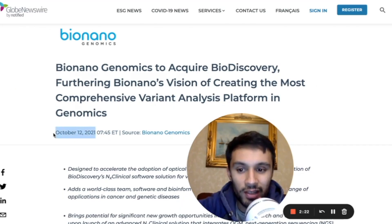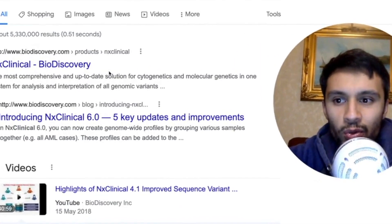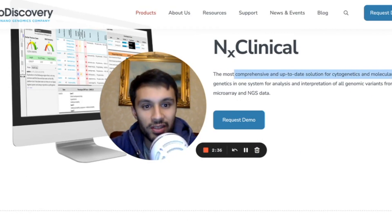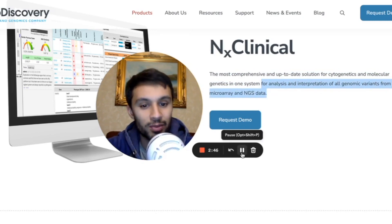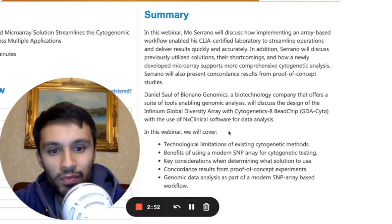Daniel Soul wanted to discuss the design of the Infinium Global Diversity Array with Cytogenetics 8 BeadChip, with the use of NX Clinical software for data analysis. As you guys know, about a year ago Bio-Nano-Genomics acquired a company called Bio-Discovery. Bio-Discovery has this tool called NX Clinical. Bio-Discovery says NX Clinical is the most comprehensive and up-to-date solution for cytogenetics and molecular genetics in one system.